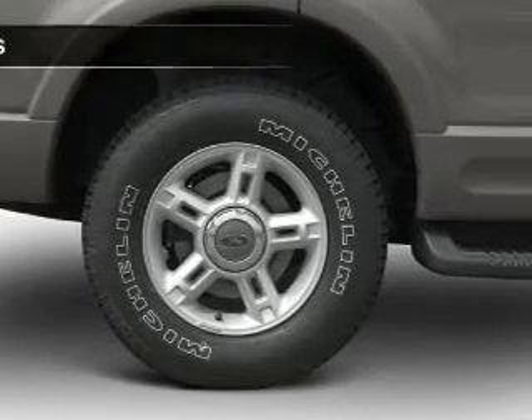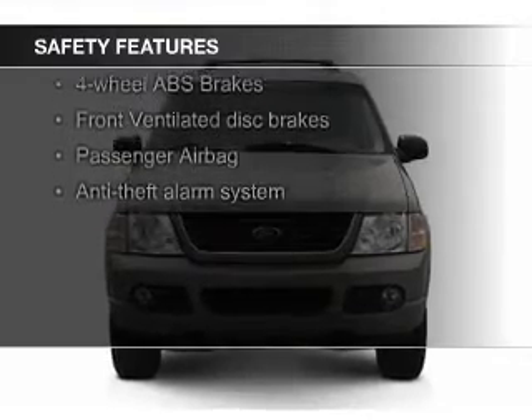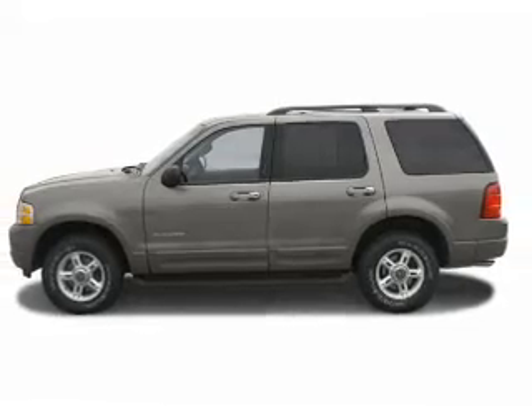Privacy glass. Safety was made a priority with these features: fog lights, independent suspension, a passenger airbag, front ventilated disc brakes, anti-lock brakes, and child safety locks.